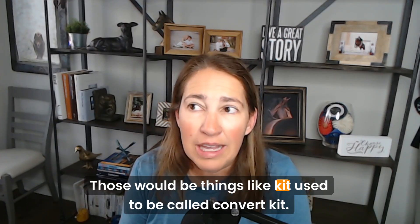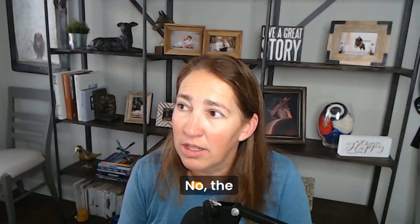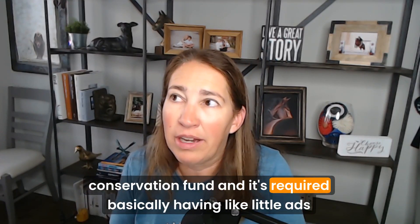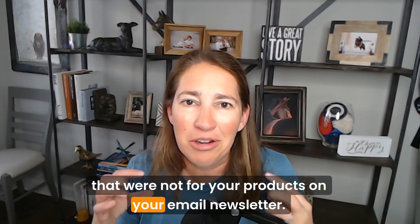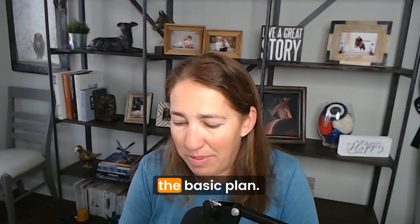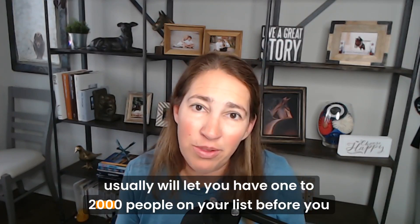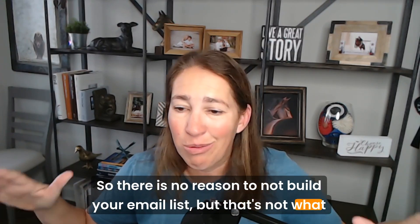Email marketing tools would be things like Kit — used to be called ConvertKit — that's what I use and I love it. It costs about $29 a month for their basic plan. Some easy ones to start with are AWeber, MailerLite, and MailChimp, which usually let you have 1,000 to 2,000 people on your list before you have to start paying. So there is no reason not to build your email list, but that's not what we're talking about today.